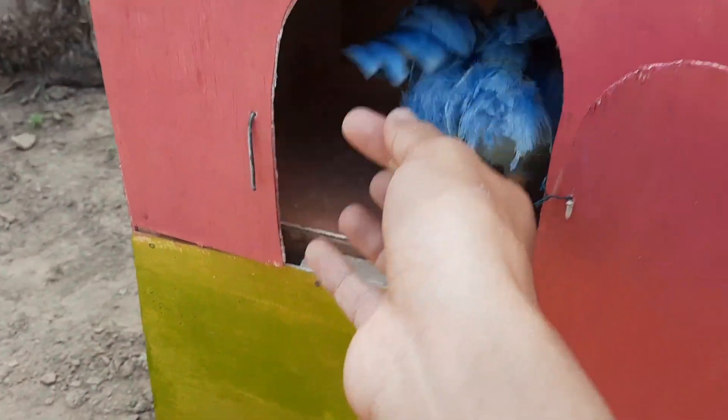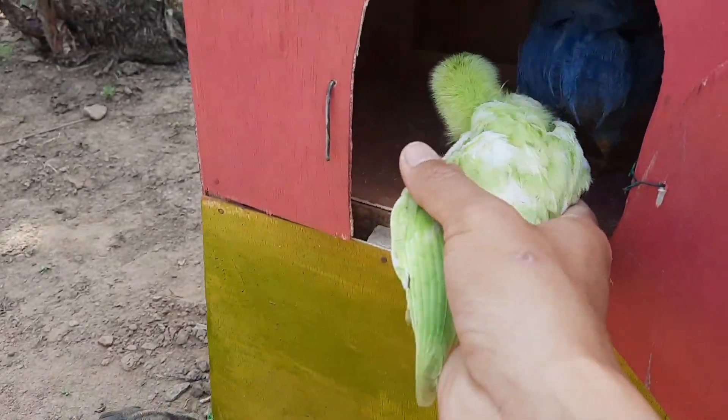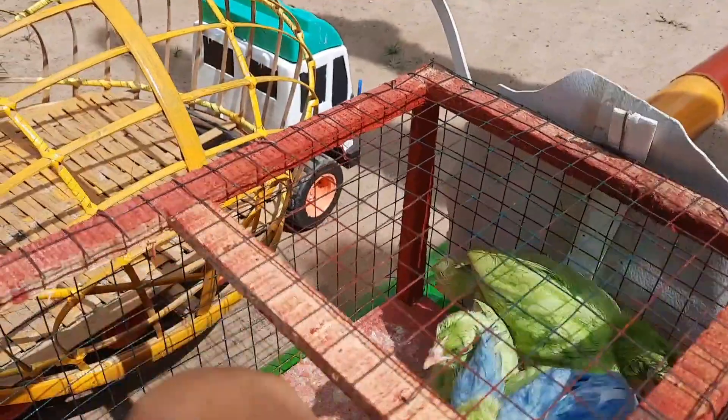Ini berwarna biru, berwarna mei, ternyata berwarna hijau, teman-teman. So amazing. Disini banyak sekali berwarna-warni ayamnya. So beautiful.